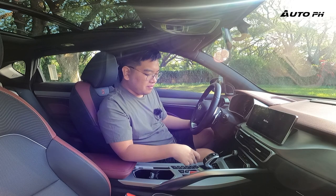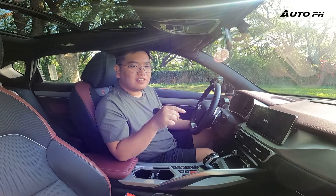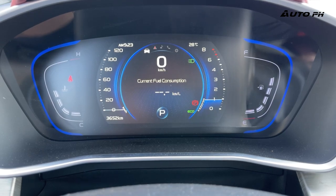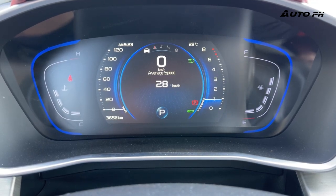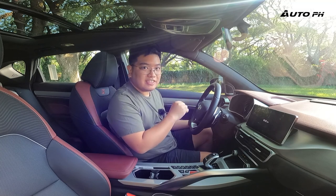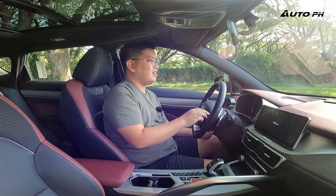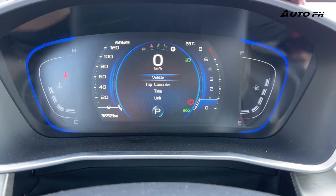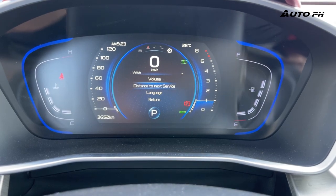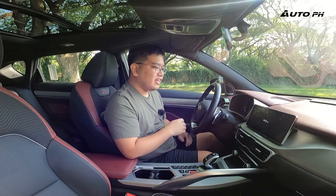The color also matches the ambient lighting in the cabin — whatever color the instrument cluster is, the ambient lighting matches. You can find trip computer info, fuel economy, and distance to empty here, though the distance-to-empty reading isn't always accurate. Warnings, radio, phone settings — everything is here. It's easy to understand, though resetting the trip computer is a bit tricky.